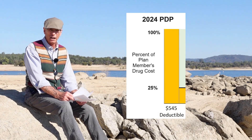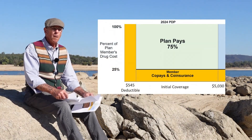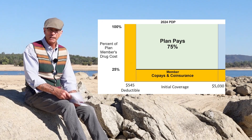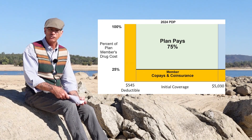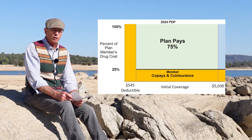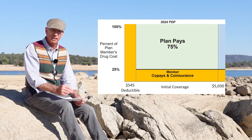Then you have satisfied the drug deductible. For some people, they may never even get out of the deductible phase. But for people that have higher-cost brand-name drugs and some expensive medications, you can whip through that drug deductible in one or two months. Once you have met that drug deductible, Medicare says that you should pay no more than 25% of the drug costs in the initial coverage phase. That generally has co-pays and co-insurance associated with it, and the plan pays 75%.